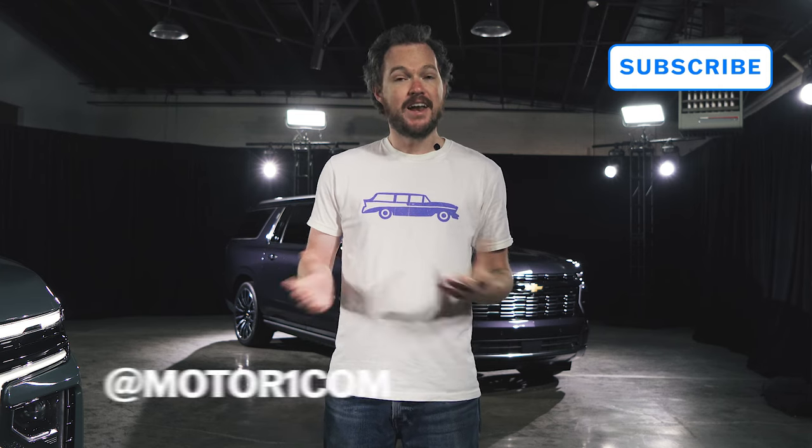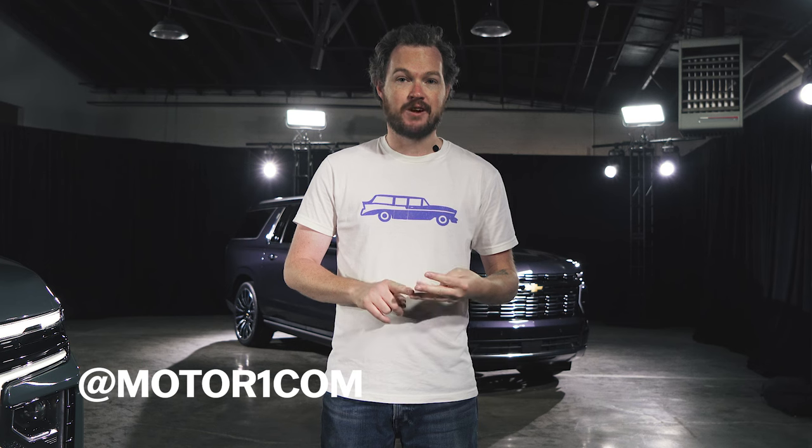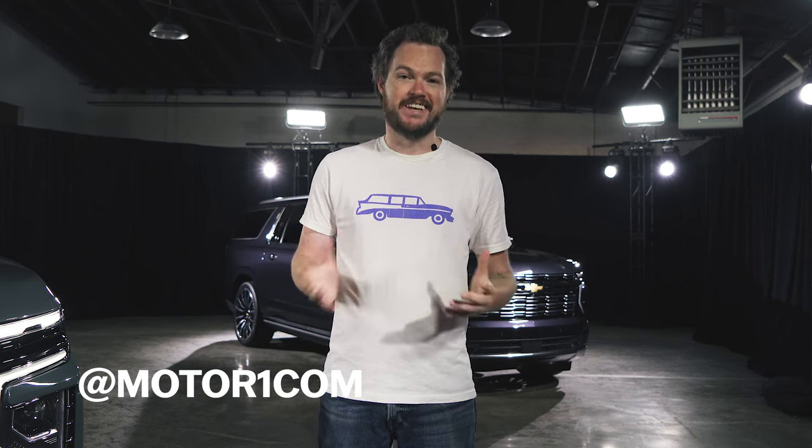For more on the 2025 Chevrolet Tahoe and Suburban, click the link in the description for the full MotorOne.com debut post. You should also subscribe to our YouTube channel, and you can find us on all of your favorite social media — that's Facebook, Threads, Instagram, X, and TikTok.